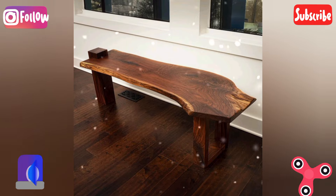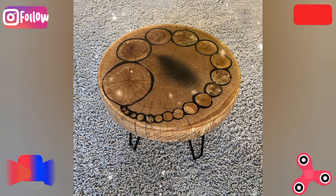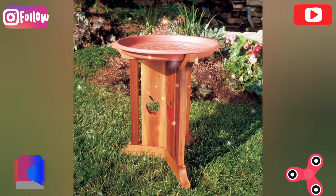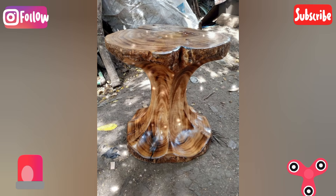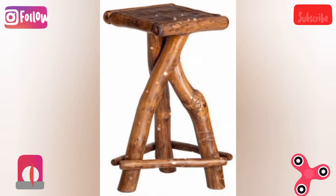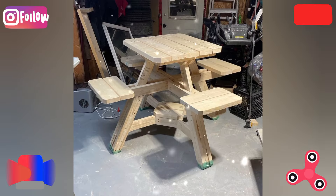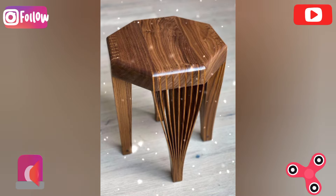Epoxy river table: create a river running through the middle of the table by filling the gap between two live edge slabs with colored epoxy resin. The creative twist is to add embedded objects like stones or LED lights within the resin for one-of-a-kind artistic pieces.